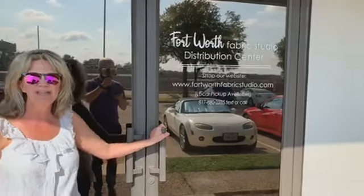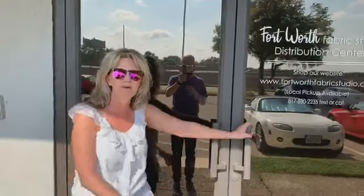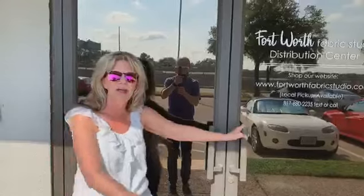We thought it would be fun to show you a little tour of our new warehouse space. We just got our signage up over the weekend, so I'm pretty last minute doing this video challenge, but we kind of went back to school already, so I'm going to take you inside and show you around.